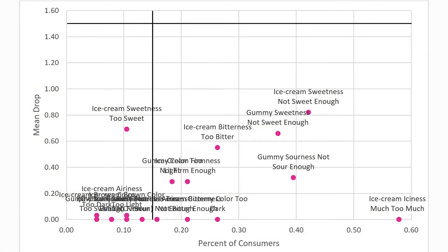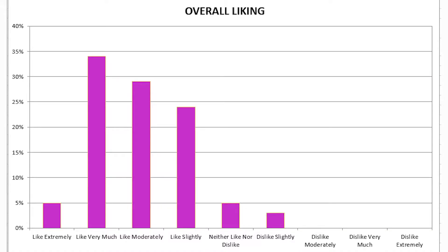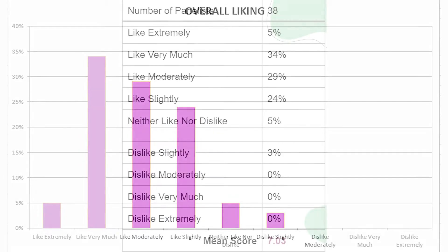This is our penalty report — any point impacting 15% or more of respondents and causing a drop of more than 1.5 points are included in the critical corner. The attributes in this group are most in need of adjustment. As can be seen from our graph, there are no points in this quadrant, which is a very good result, indicating that there are no immediate changes we need to make. Overall, 92% of respondents liked our ice cream and we achieved a mean score of 7.03, indicating we have made a highly acceptable product that is close to target quality.